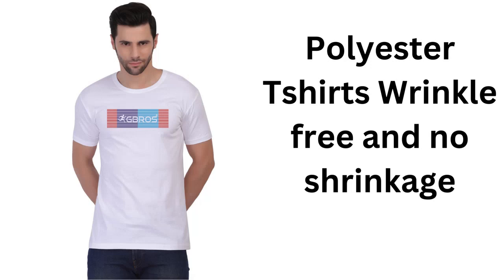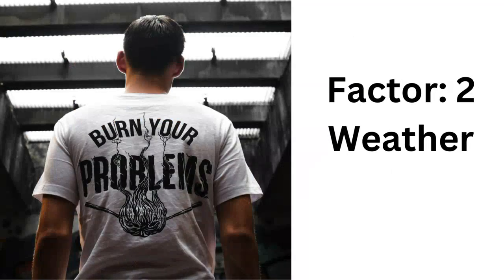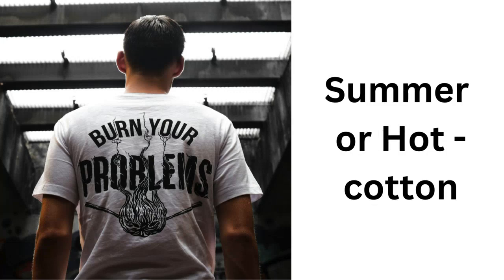The second important factor is weather condition. In summer or hot areas, you should always prefer cotton since it is more breathable, absorbs sweat, and is very soft and non-irritant on the skin. Due to its cooler characteristics, cotton allows proper air circulation around the body, and being a natural fiber, it never causes skin rashes or releases any chemicals on the body.